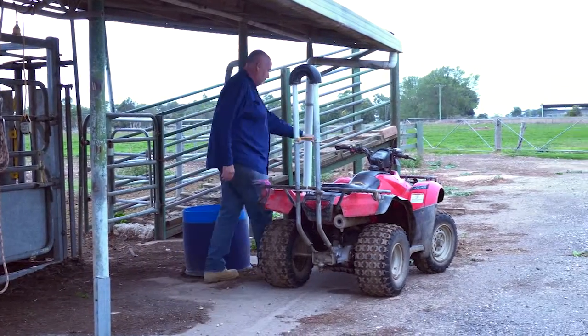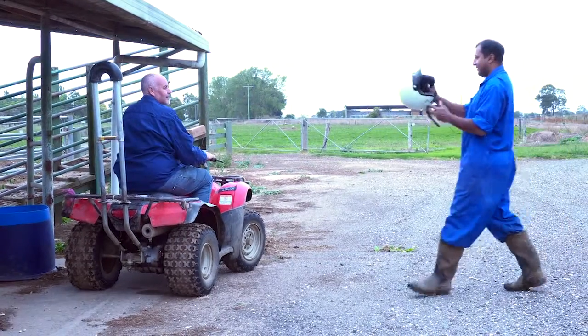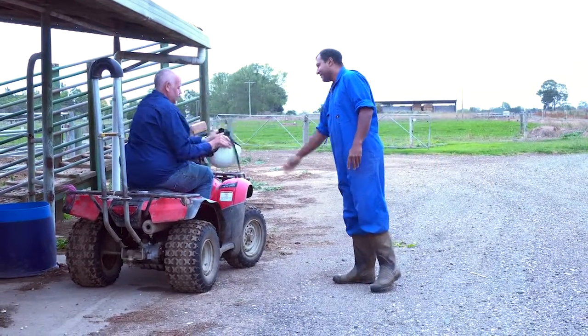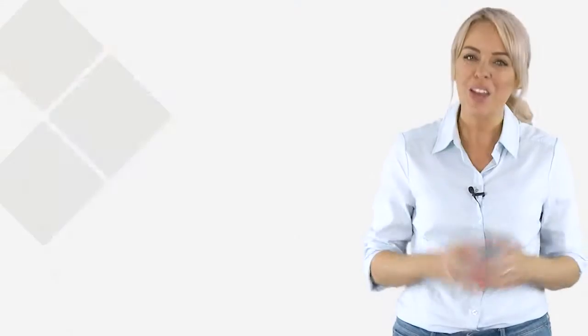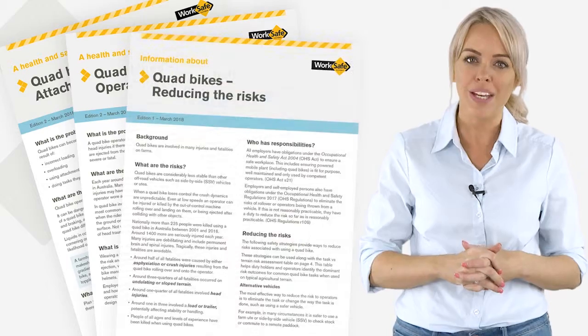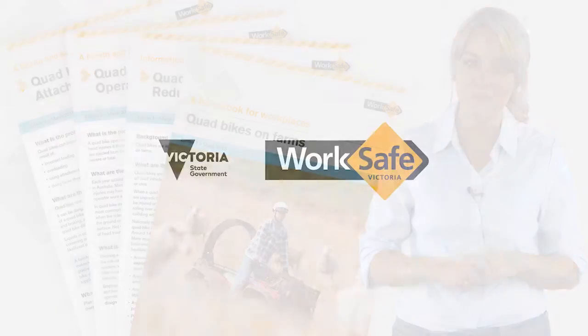You are key to safety on your farm. Making sure that contractors have the equipment and information they need to be safe is an important part of taking steps towards safety. WorkSafe has some helpful resources for you to better understand the hazards associated with quad bike use.